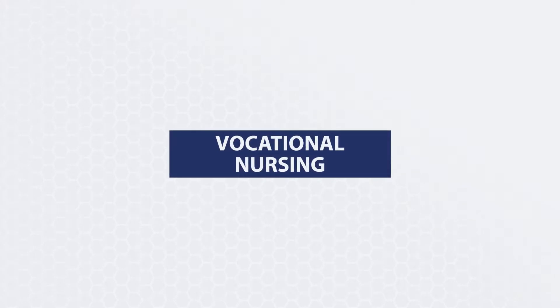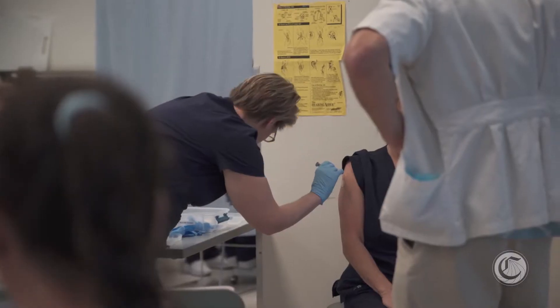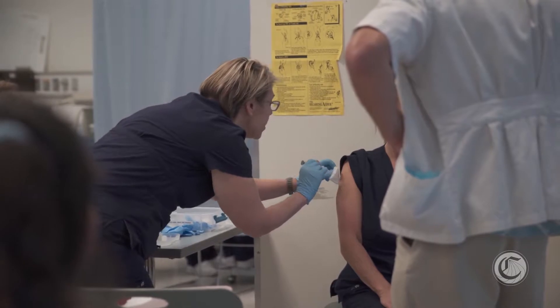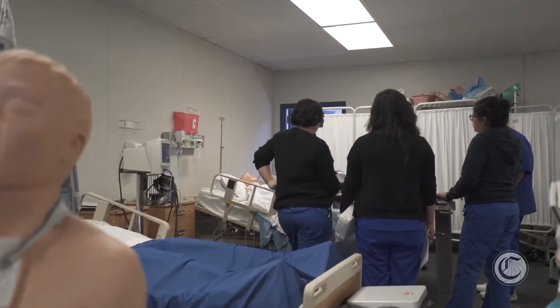My name is Adrian Campa, and I'm here at a vocational nursing program. With vocational nursing, you pretty much learn the same skill set as a nurse. Nurses are often able to administer IV medications, and the vocational nurse is oftentimes only able to administer up to IM injections — intramuscular injections.